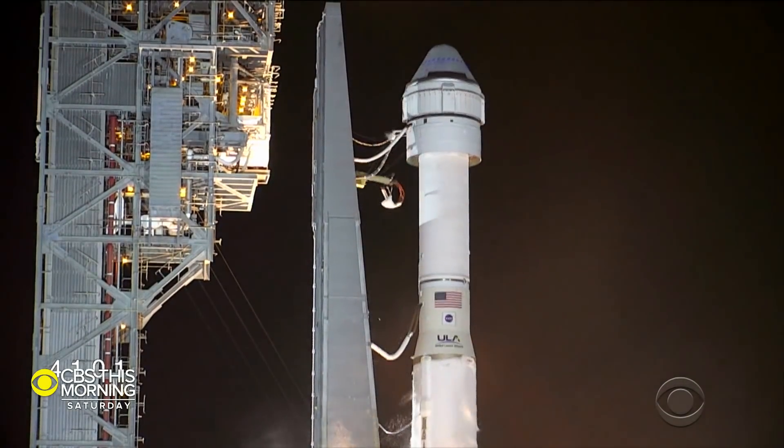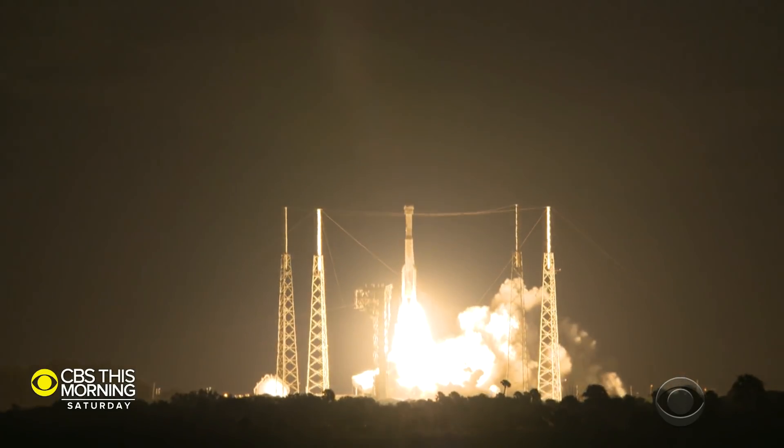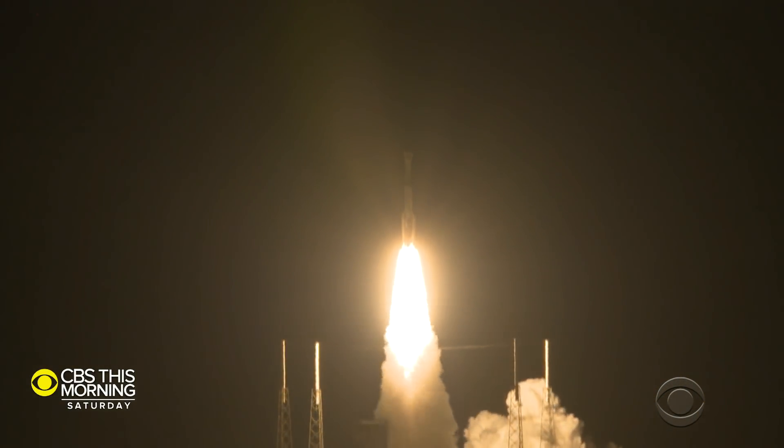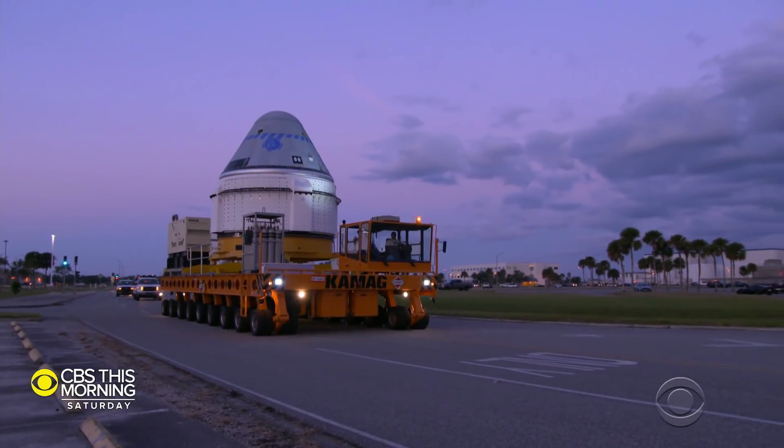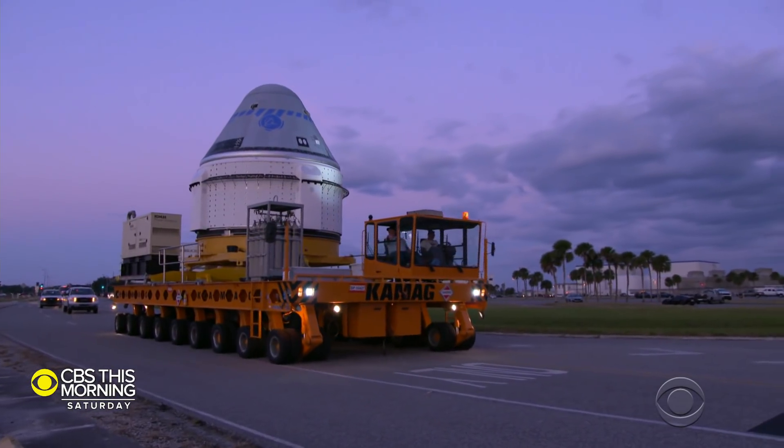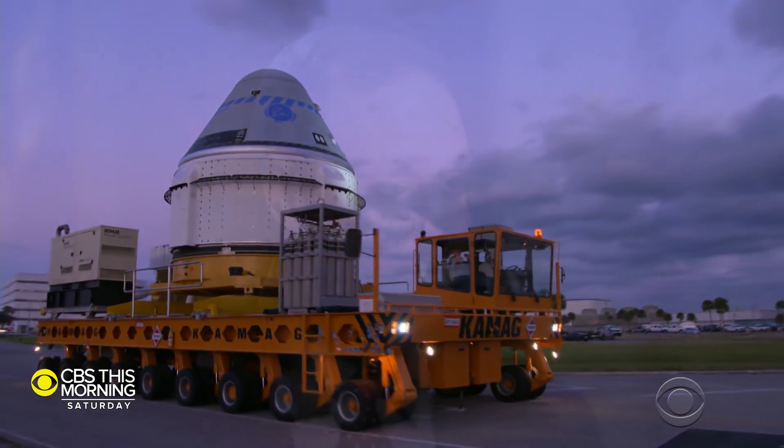Boeing is the other company hired by NASA. Its uncrewed spacecraft failed to dock with the space station during a test flight last month — the onboard computer mistimed the mission sequence. NASA's administrator, Jim Bridenstine, told us neither company will fly astronauts until it's safe. These vehicles have never flown humans before. So is there a risk? Yes. Are we doing everything we can to mitigate it? Absolutely.